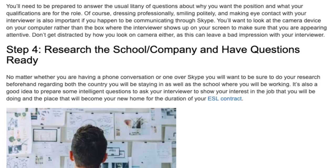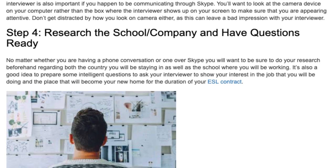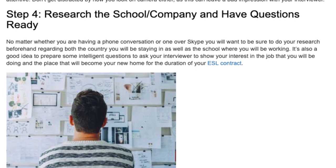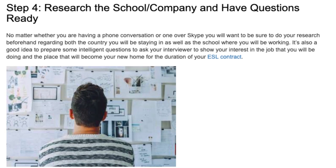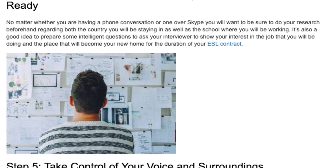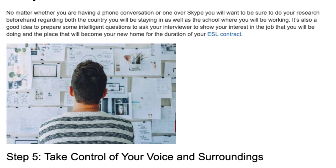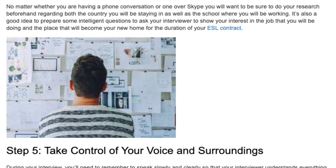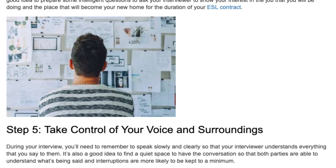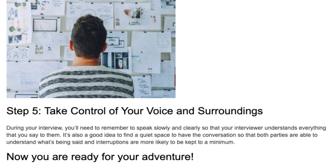Step 4: Research the school or company and have questions ready. Whether you are having a phone conversation or one over Skype, you will want to be sure to do your research beforehand regarding both the country you will be staying in as well as the school where you will be working. It's also a good idea to prepare some intelligent questions to ask your interviewer to show your interest in the job and the place that will become your new home for the duration of your ESL contract.